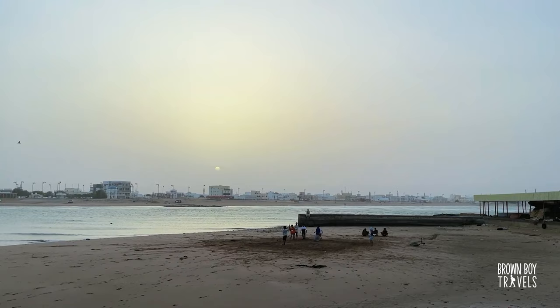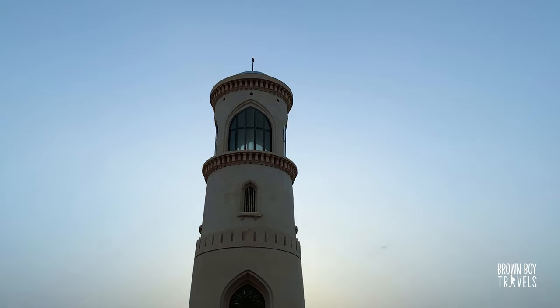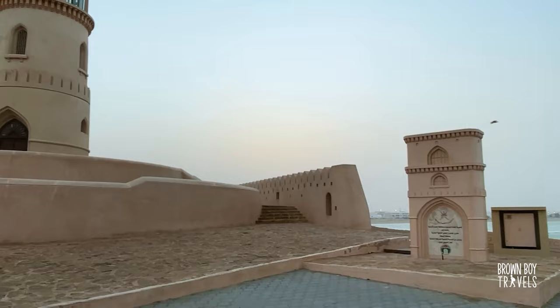The day went by really fast. The best time to go see the sunset is near the lighthouse. Let's go check it out. No sunset today, sadly.